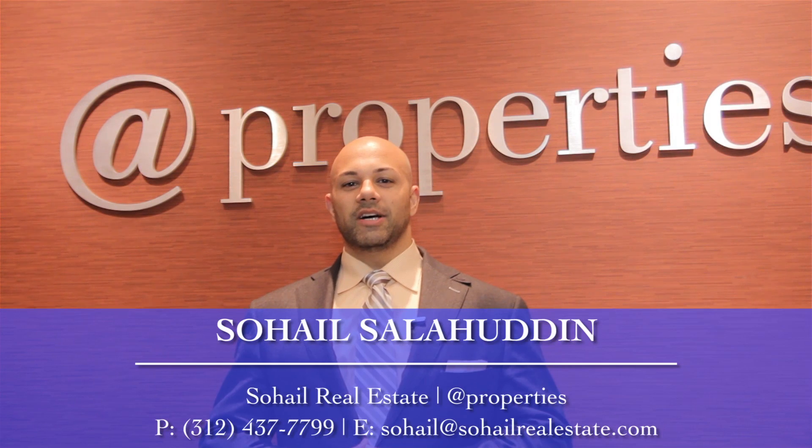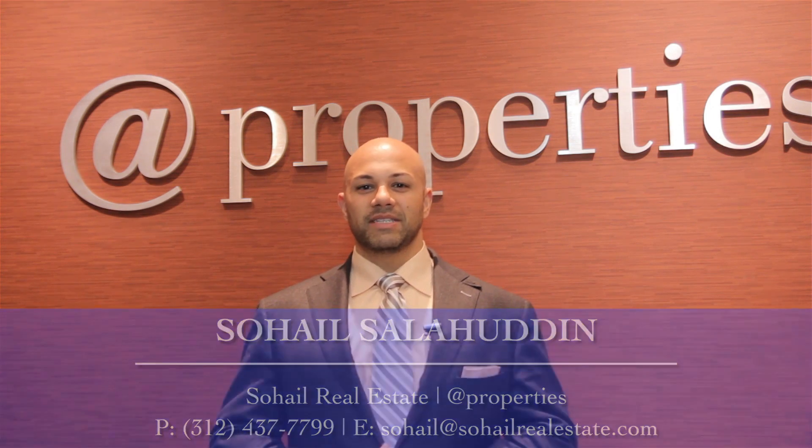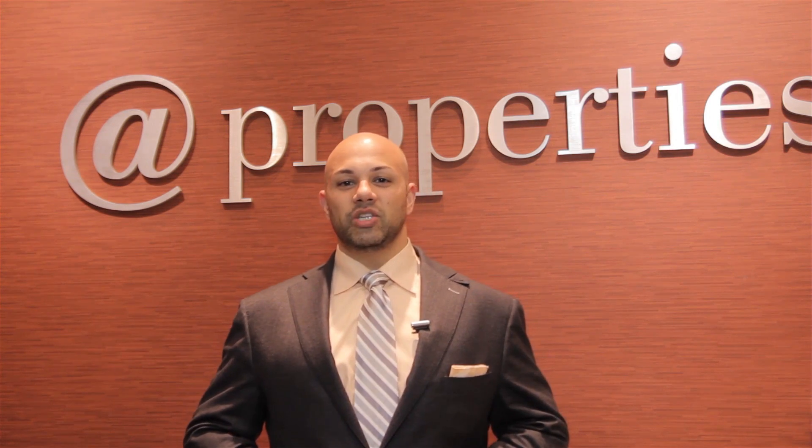Hi, this is Sohail Salahuddin of the Sohail Real Estate Group with App Properties, and I am about to present to you another absolutely fantastic home.